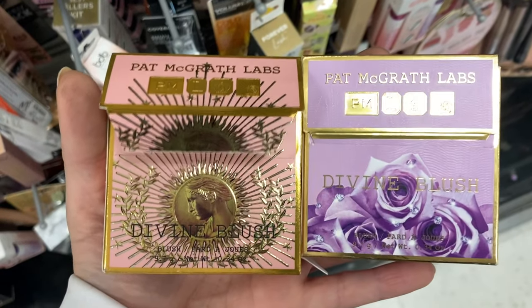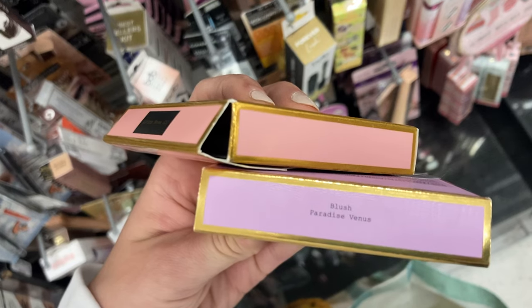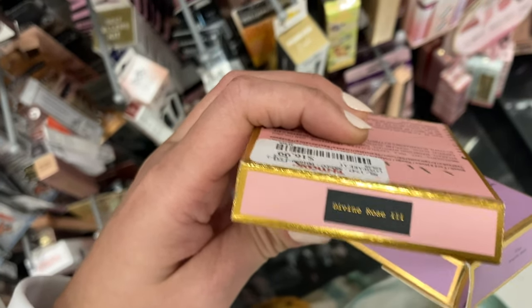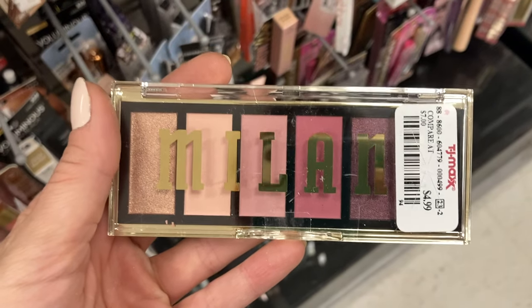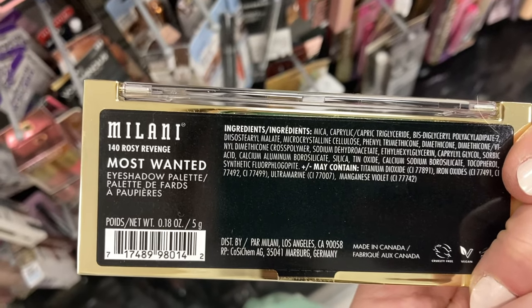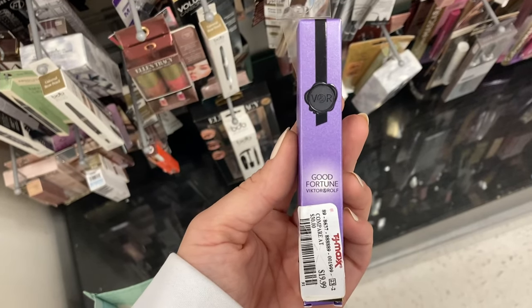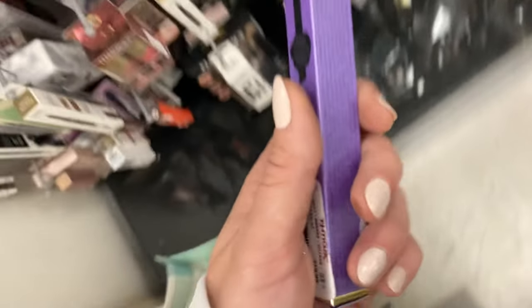And then I also found the Divine Blushes from Pat McGrath. I found two different ones — the purple one is in Paradise Venue, and the pink one is in Divine Rose 3. These are both here for $16.99. I found this little Milani palette as well, here for $4.99 — this is the Most Wanted eyeshadow palette in 140 Rosy Revenge. I found this rollerball from Viktor & Rolf — this is Good Fortune, which is one of their newest scents, here for $19.99.